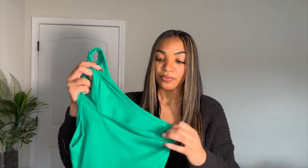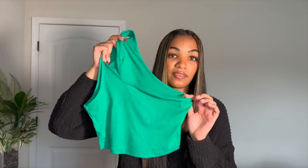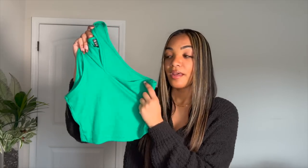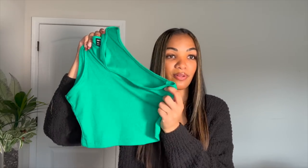I got the crop tops in this chocolate brown, a white color, and a really nice vibrant green color. I got these in a small and I think I needed an extra small to have them fit the way I want. I'm not sure what I'm going to do yet as far as sizing, but they were only like five dollars each, so I love that.